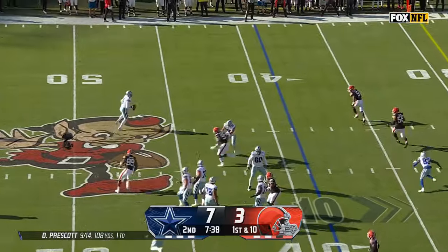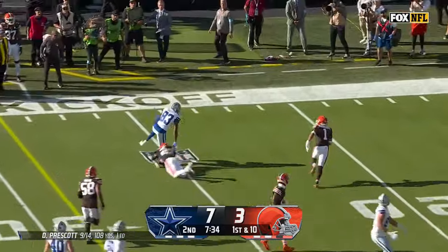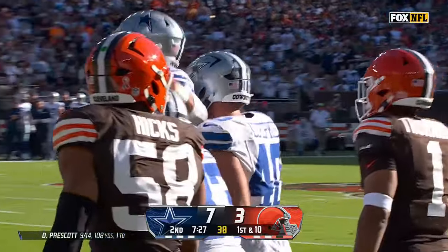First and ten. Prescott keeps it, has a lot of time, zings it in and he's got a completion. It's caught by Jalen Brooks, who makes the catch, has a first, cuts back and he's down to the 20. Jalen Brooks had just six catches all year last year.